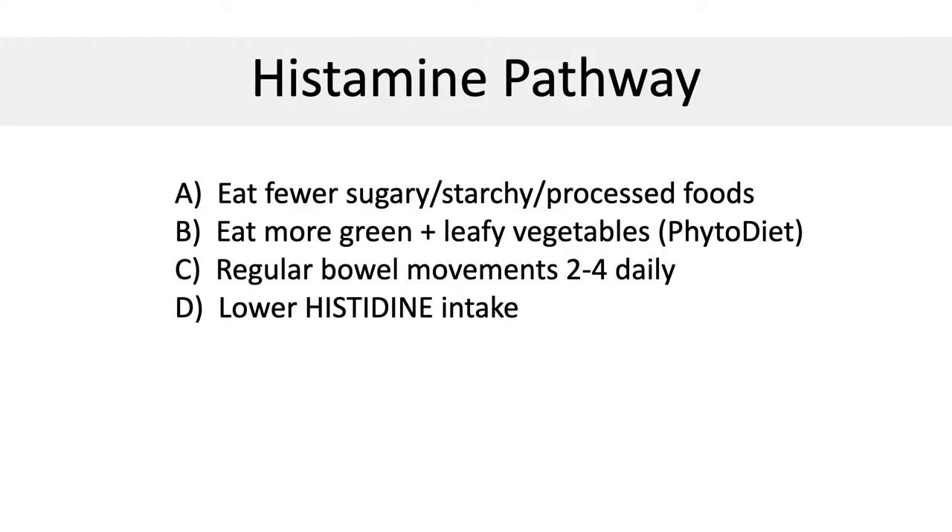So how do we use this knowledge to our advantage? One simple answer: A, eat fewer starchy foods; B, eat more green leafy vegetables and high fibrous foods; C, improve your intestinal flora with regular bowel movements two to four times a day, probiotics also two to four times a day, and phytonutrients; D, stay away from foods that are high in histidine, which is a precursor molecule to histamine.